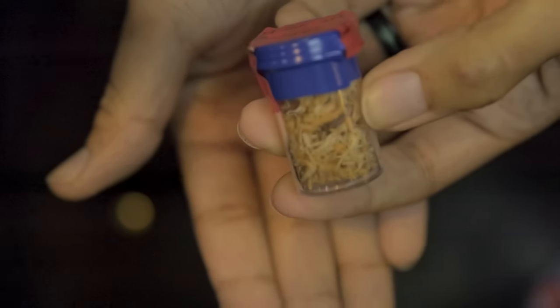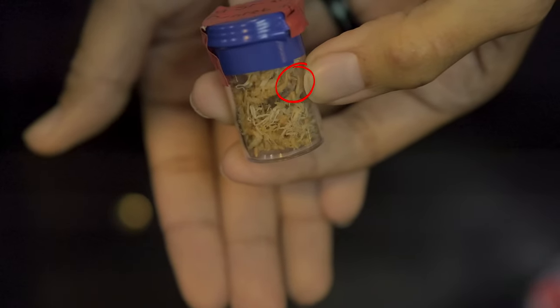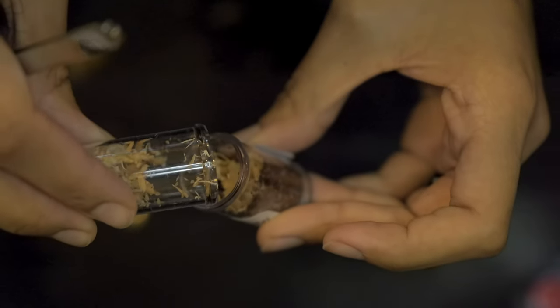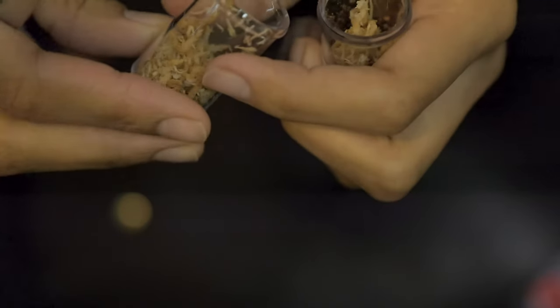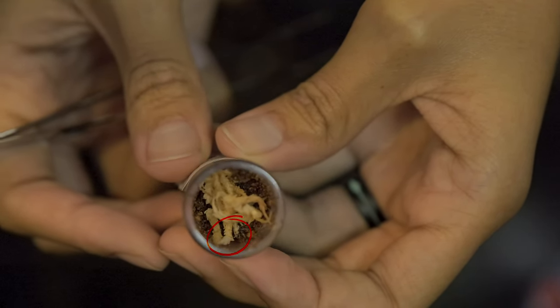Next up we have the Cyriocosmus leetzi. He is tiny, tiny, tiny — actually this is probably a good size vial. Since he was so small I didn't get much footage of me getting him out because I didn't want to lose him. But eventually I did get him out.